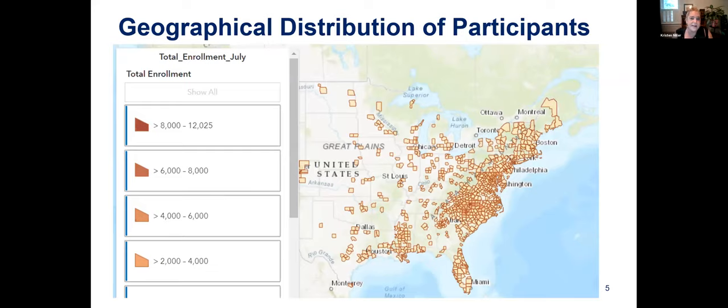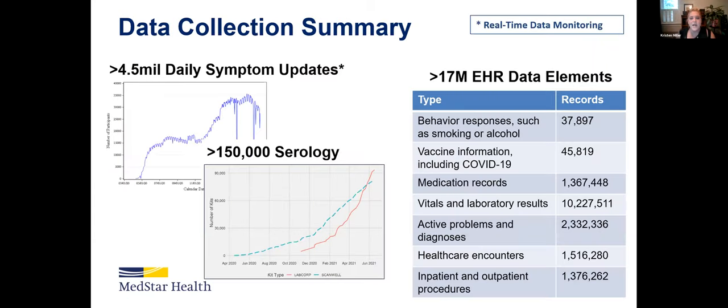We have more than 60,000 people participating in this study, around the healthcare systems I mentioned, and we have at least one participant in every one of the states. We even have some international participants as well. Over the last year or so, we've gathered more than four and a half million daily symptom updates, more than 150,000 serology results, and across all the different sites, more than 17 million electronic health record data elements.